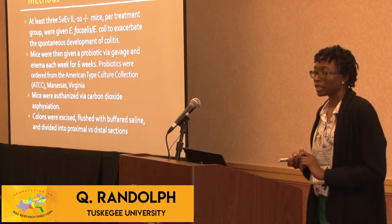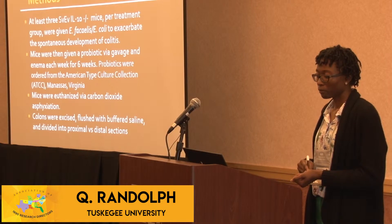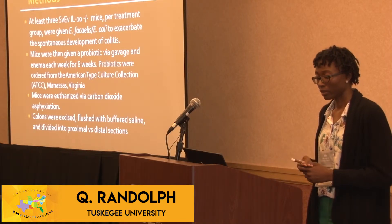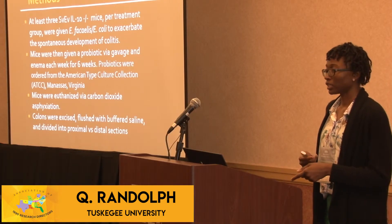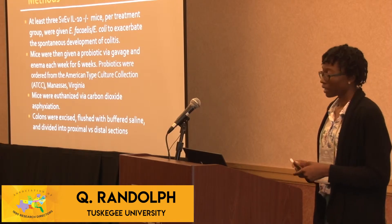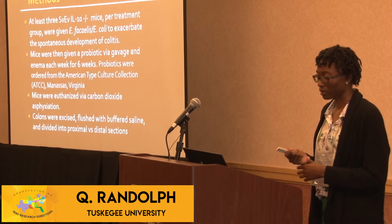At least three mice in each treatment group were given E. faecalis and E. coli to exacerbate the colitis and development of it. They were given the probiotic by gavage and enema once a week for six weeks. These probiotics were provided by the American Type Culture Collection.